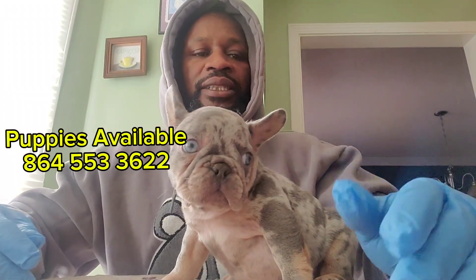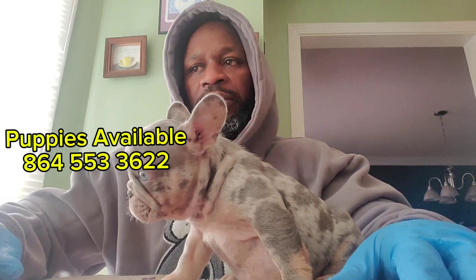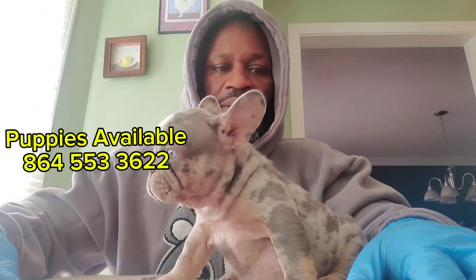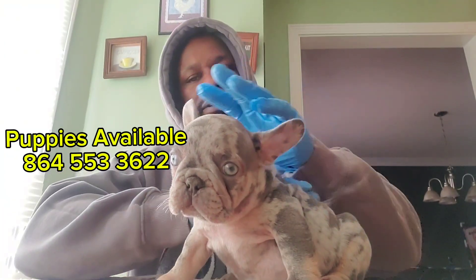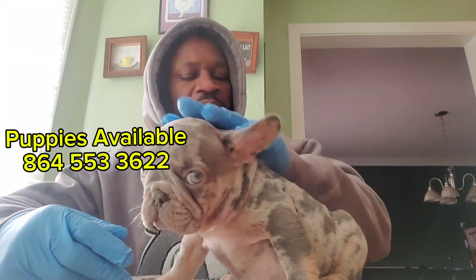I also advise y'all that before you buy a pup, if you can, ask to see the pup run around and watch how the pup moves. There are a lot of little small things you look for, but when it comes down to it, it's gonna be based on what you like and what you want to spend your money on.